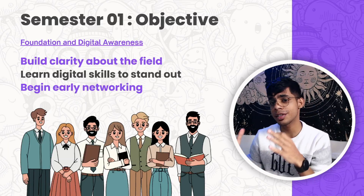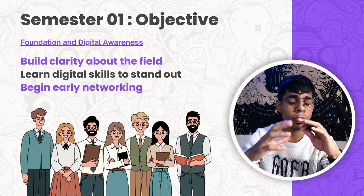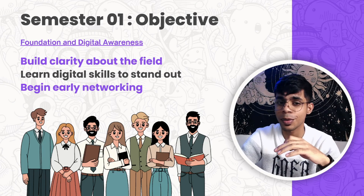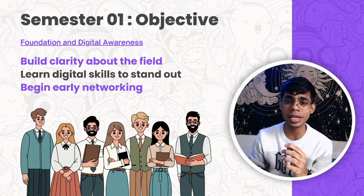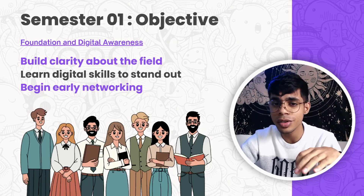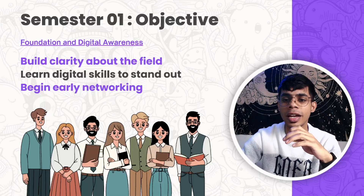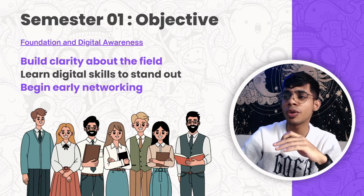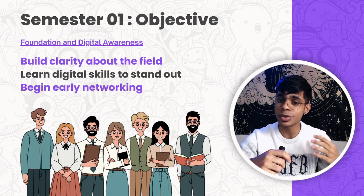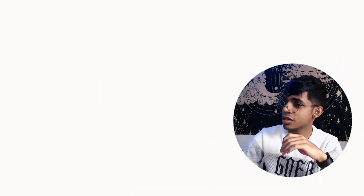Industries today require skill sets like AI, hardware, software, clinical exposure, and more. This roadmap fills that gap with practical and free resources. Starting off with semester one, the main objective is to build the foundation and create digital awareness — getting clarity about what biomedical engineering is, learning digital skills to stand out, and beginning early networking. These are the three important things to focus on in the first semester.